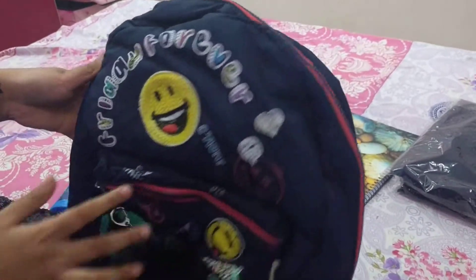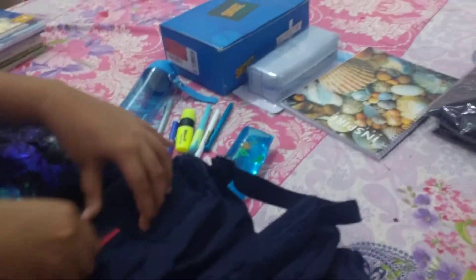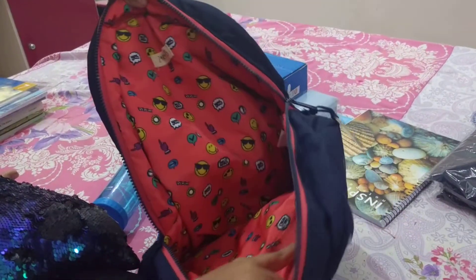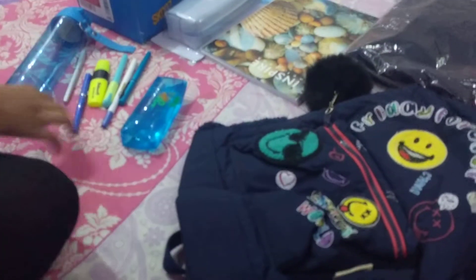The first thing is this bag — I just love it! It's written 'Friday Forever' and it has a pom pom on it. The zip opens up, and here's an emoji keychain. Over here it has super cool sunglasses and a cute face.